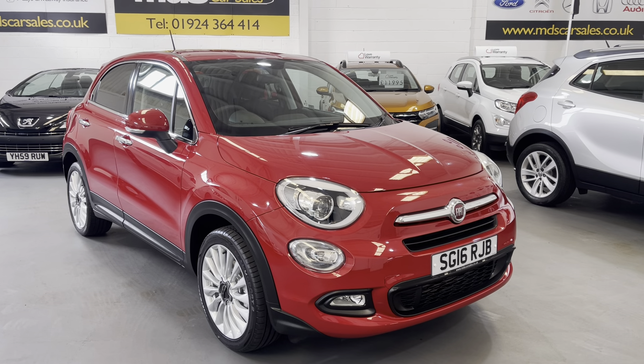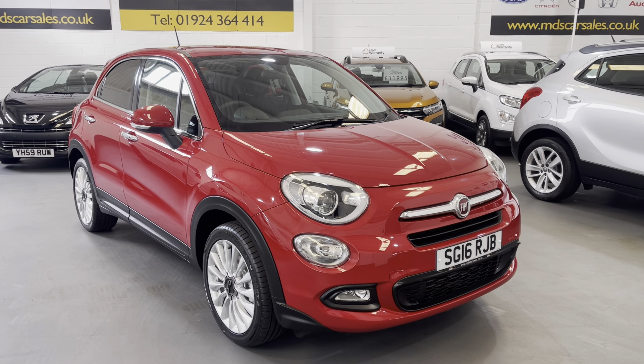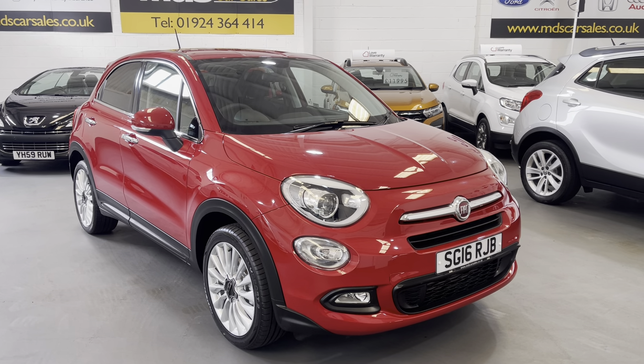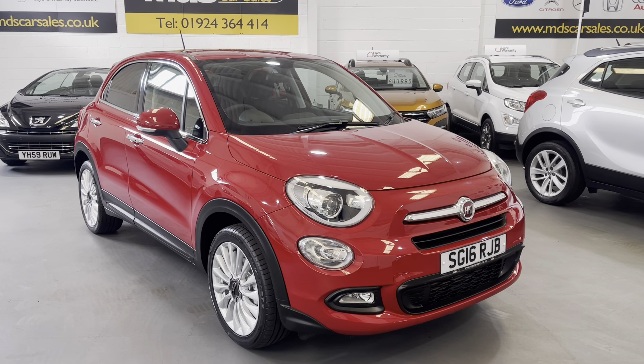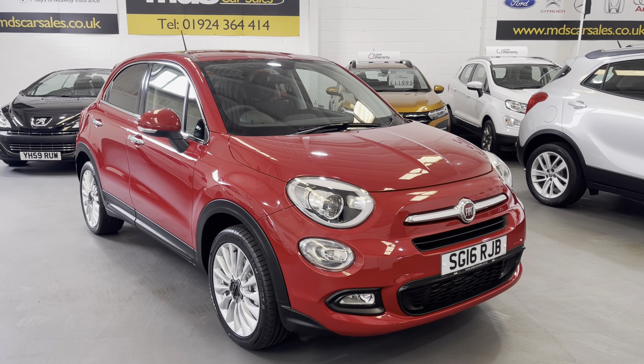Hi and welcome to MDS Car Sales walk-around video appraisal. We record these videos to show you the condition of our cars, because the feedback we get from customers is that when they visit other garages, quite often the cars in the photographs are not as described. So to show you that our cars are as described and do match our photographs, we record these in-depth walk-around videos.